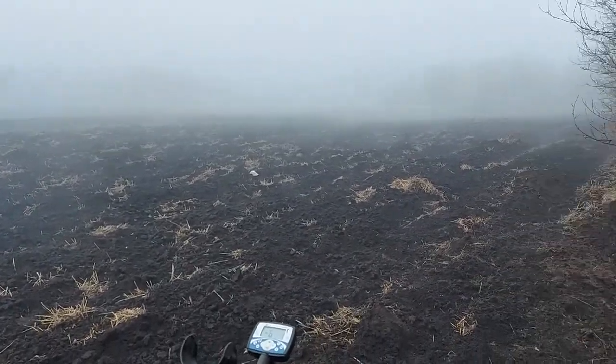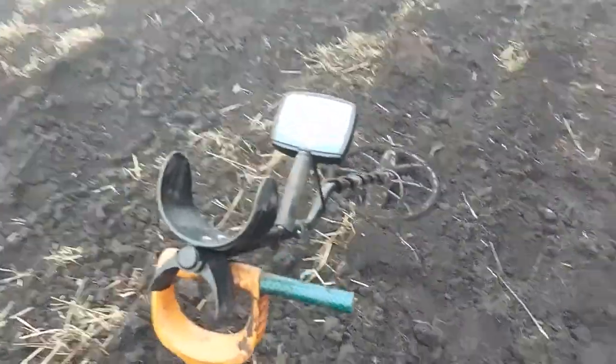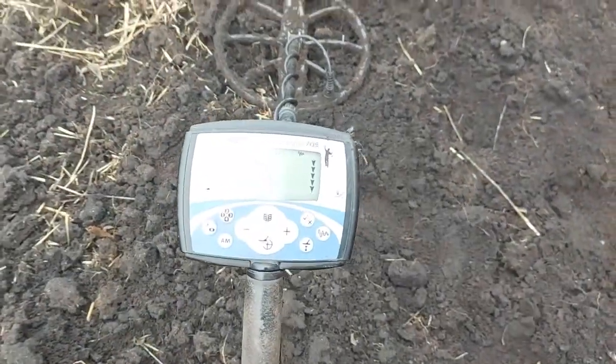В этом ролике я покажу, сколько можно за день заработать с металлоискателем. У меня металлоискатель XTERRA 705. 11 сезон я в этом году открываю.